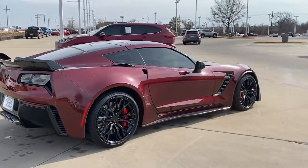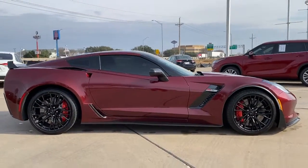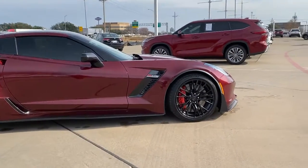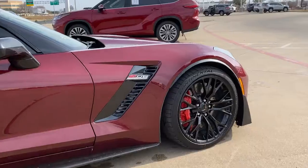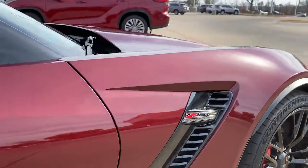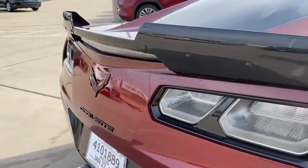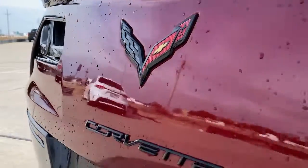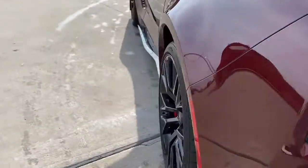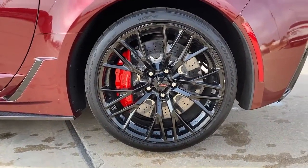See how refined and comfortable a supercharged, track-ready automobile can be. Get into the Corvette Grand Sport. The Corvette Grand Sport.